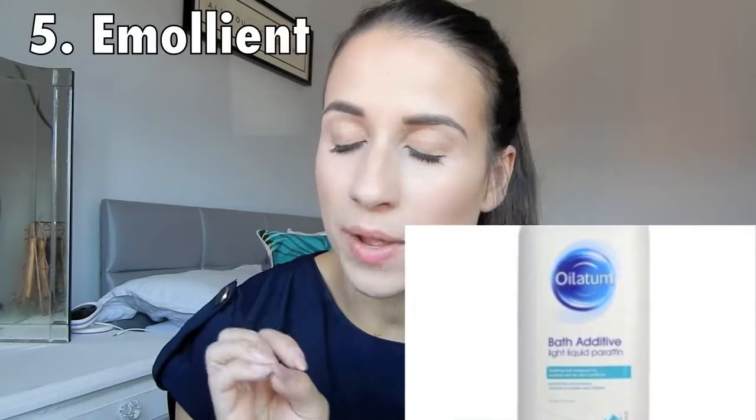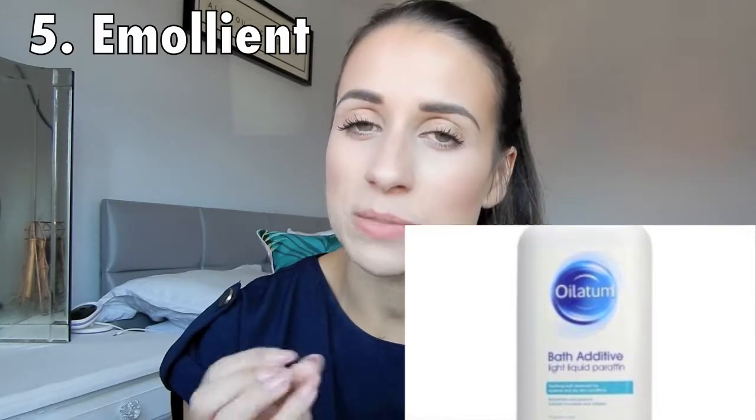The next thing we found really useful is emollients — basically oil-based products designed to keep that moisture in. We used the Oilatum range, which was actually prescribed to us by the doctor. You can use it in a liquid form, adding capsules to the bath, and also in a cream form to apply after a bath. These have been really useful for us and are one of the only things, along with the hydrocortisone cream the doctor gave us, that actually worked to cure a flare-up. I would definitely check out the Oilatum range — it's sold in Boots and isn't too expensive.